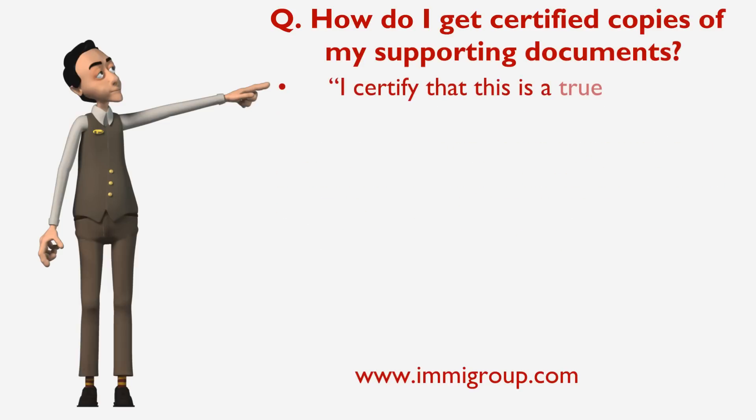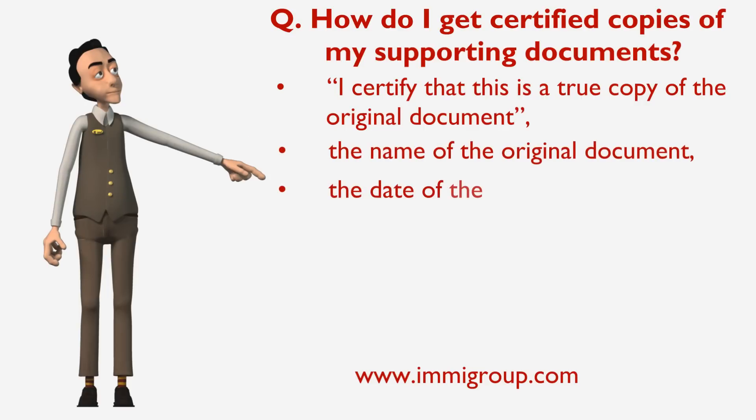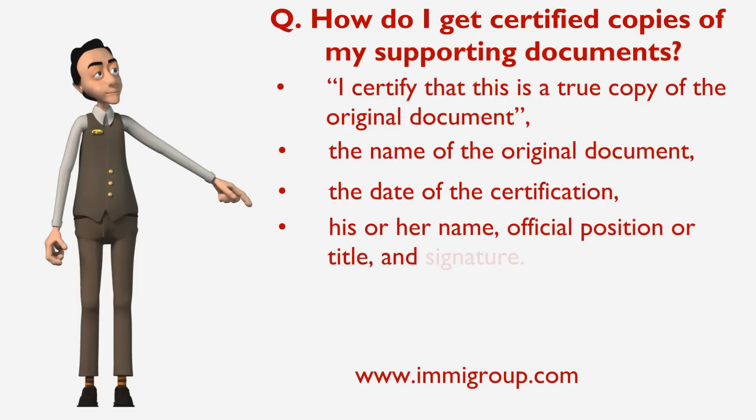I certify that this is a true copy of the original document. The name of the original document, the date of the certification, his or her name, official position or title, and signature.